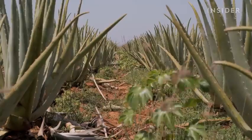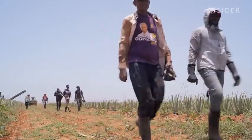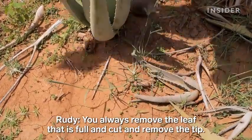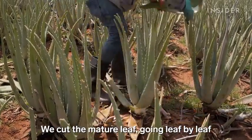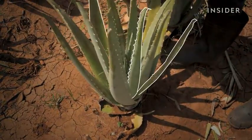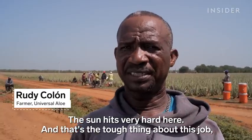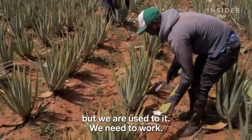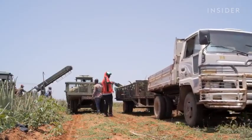Once the baby plants are in the ground, it takes about eight months for them to mature. About 750 people harvest these fields. They're dispatched in groups, harvesting section by section. The cut leaves won't grow back, but the plants will grow new ones. It will take them about a week to harvest just this one area. One by one, workers pick up all the harvested leaves and toss them into a truck. Those leaves head to a processing plant two miles up the road.